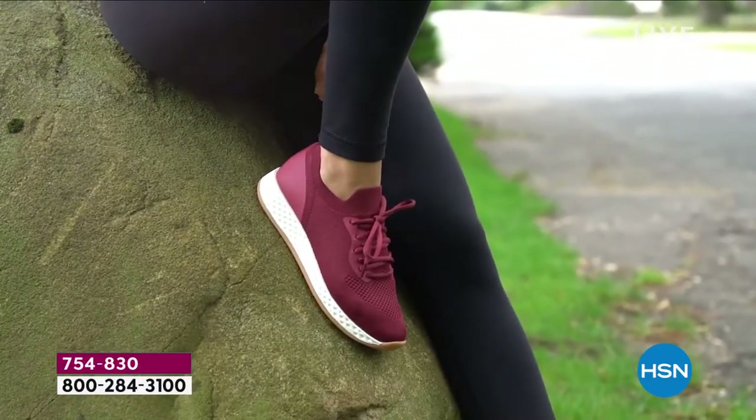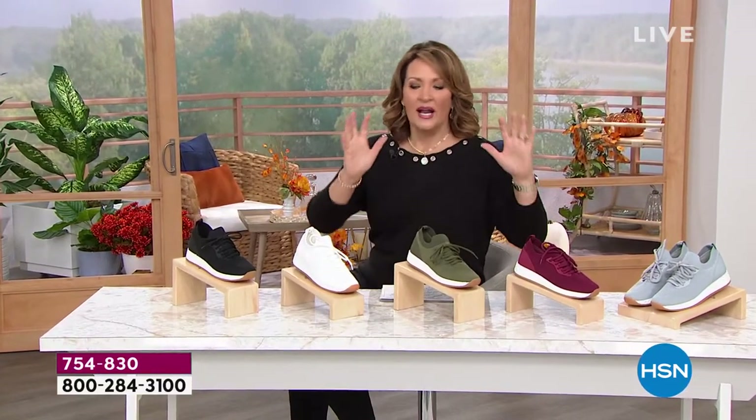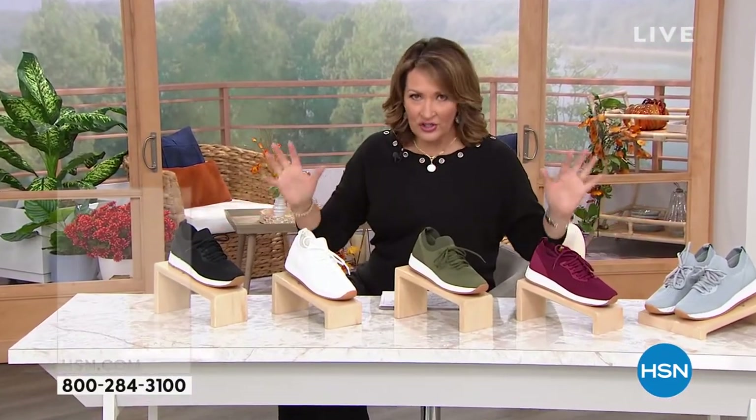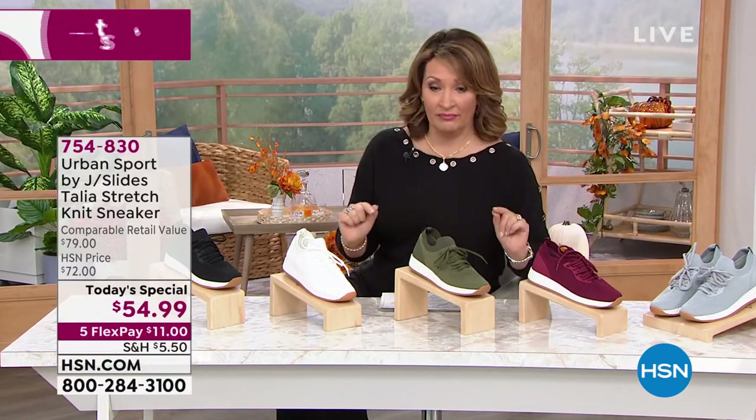Let's talk about J Slides for a minute. If you shop in really nice department stores — Neiman's, Nordstrom, Bloomie's — they all sell this brand. They sell J Slides, they sell Urban Sport, and they do not sell them for $55.